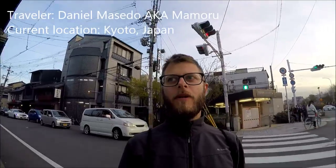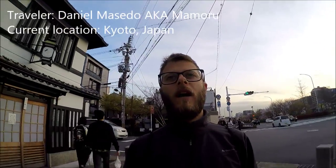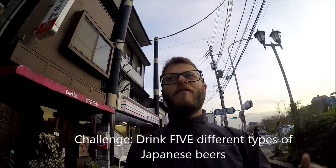Hello friends from the iWorld project. As part of one of the challenges — certainly the challenge from Mary — she asked me to drink five different types of Japanese beers and make a short video before and after.